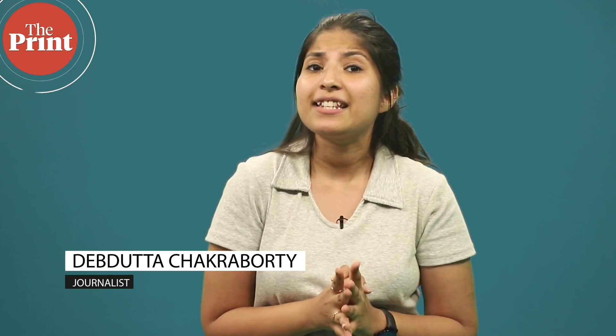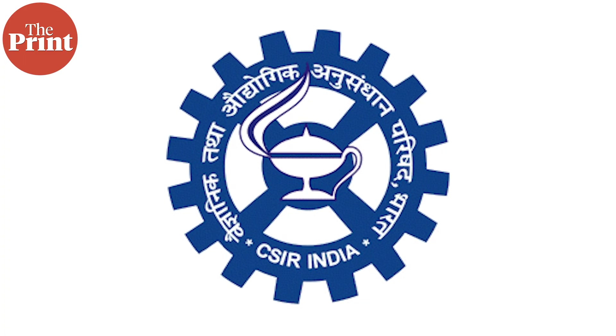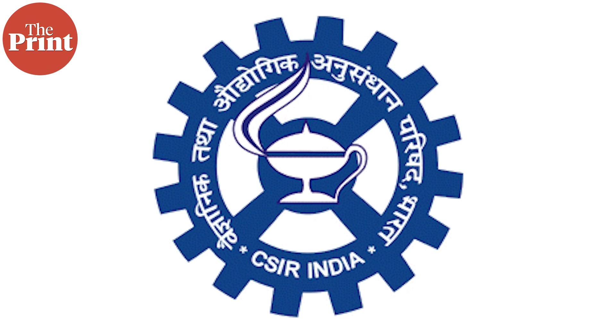The Union Minister of State for Science and Technology, Jitendra Singh, recently unveiled India's first indigenously developed hydrogen fuel cell-powered bus. The bus has been developed by the Council of Scientific and Industrial Research and private firm KPIT Ltd. In Today I Learned with The Print, we talk about what hydrogen fuel cell vehicles are.